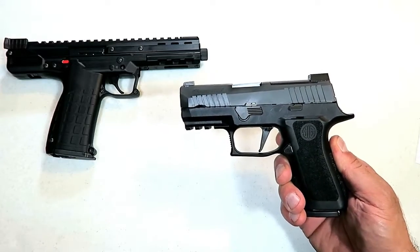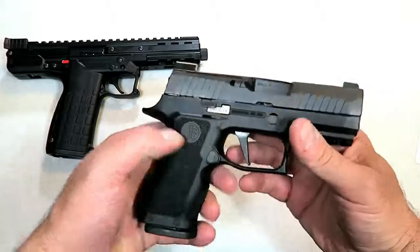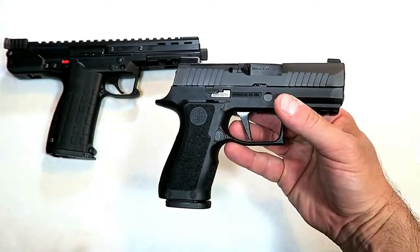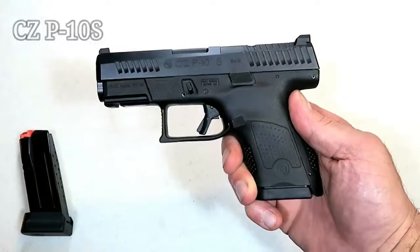Hey there friends, thanks for checking in. Today we're looking at 20 new handguns for the year 2019. I think you're going to like this video — it moves quick, so let's go.